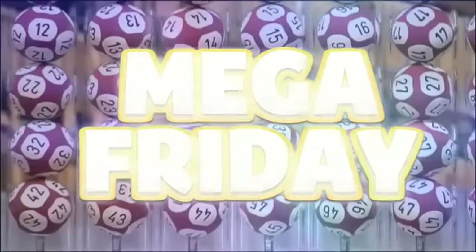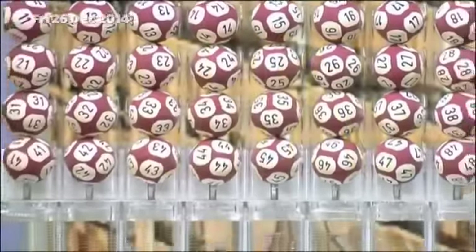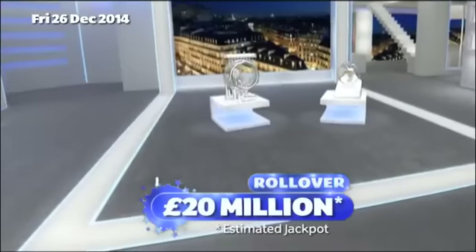Tonight, it's a EuroMillions Mega Friday with UK Millionaire Maker. Tonight's rollover jackpot is an estimated £20 million.